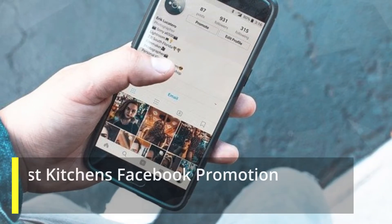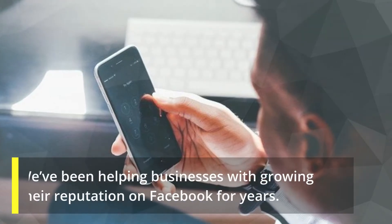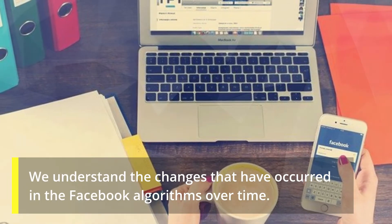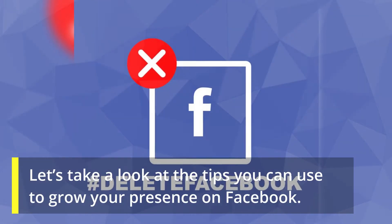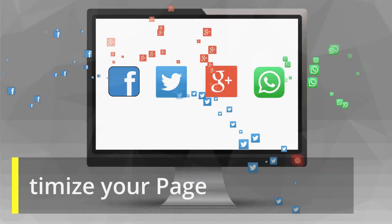We've been helping businesses grow their reputation on Facebook for years. We understand the changes that have occurred in the Facebook algorithms over time. Based on our experience, we've prepared ghost kitchens Facebook promotion tips you can use to build a strong reputation on Facebook. Let's take a look at the tips you can use to grow your presence on Facebook.